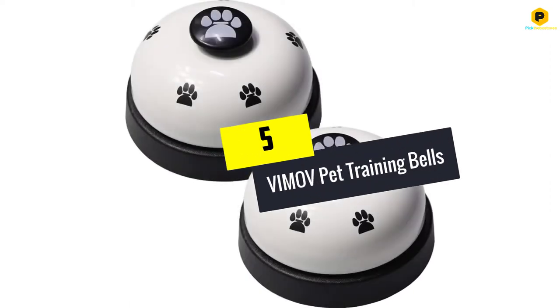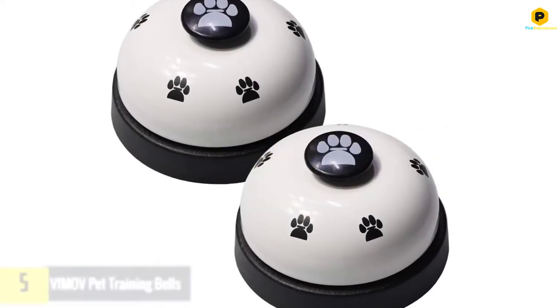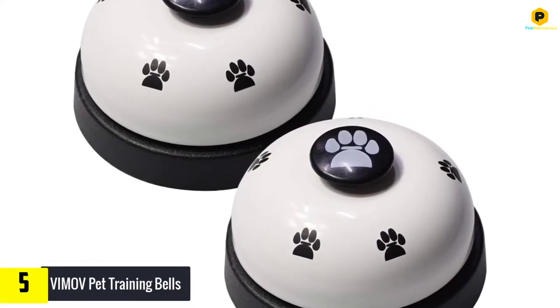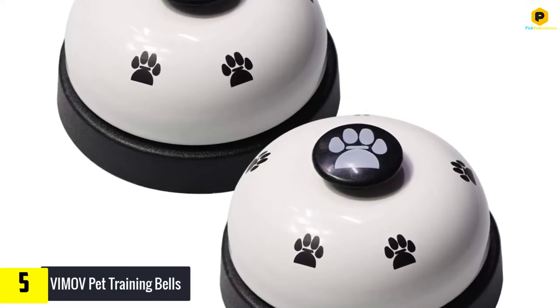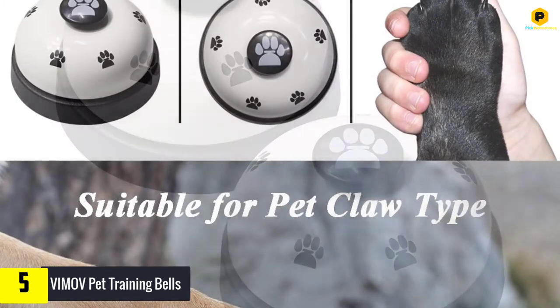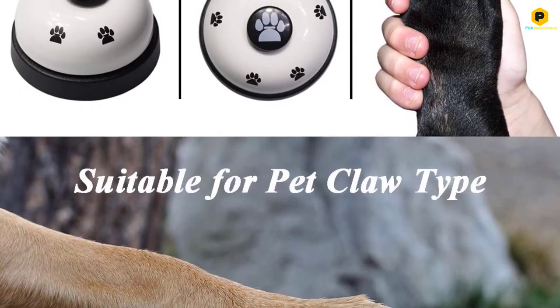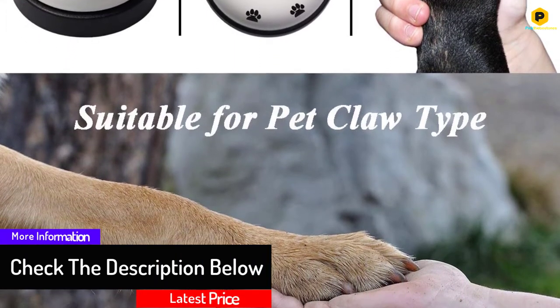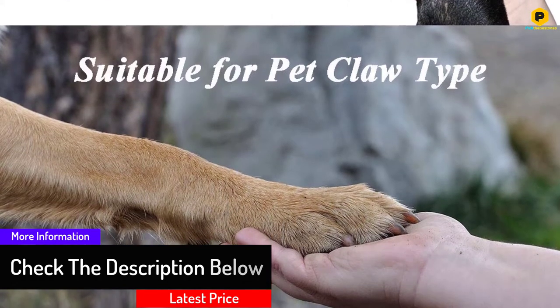Starting at number 5, we have the VIMOV pet training bells. This doggy doorbell comes in a set of two. What's different about it is that it's not made to be mounted, but rather put on the ground like those bells we ring for service at a counter. It is waterproof and easy to transport — even when you are on vacation with your dog, they can still use this device to indicate potty time no matter where in the world you are.